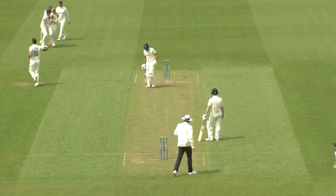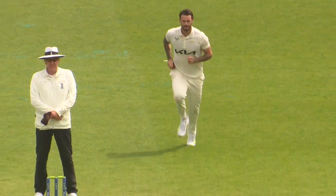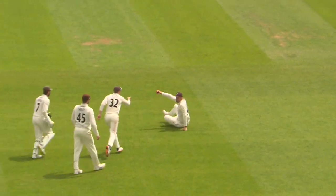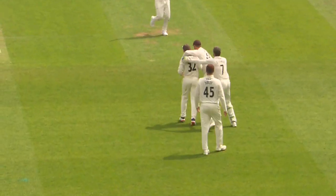And taken. That's a beauty. That's a fantastic bit of bowling from Jordan Clark, straight after lunch. Exactly what Surrey needed.